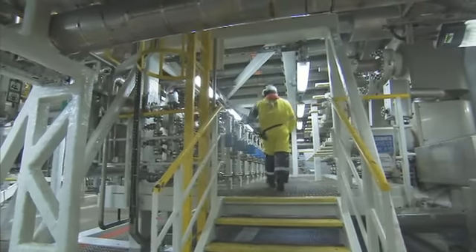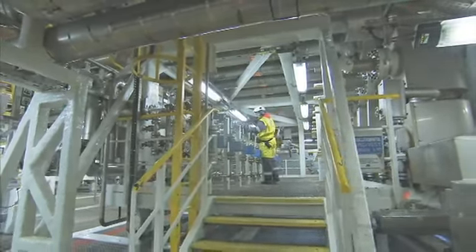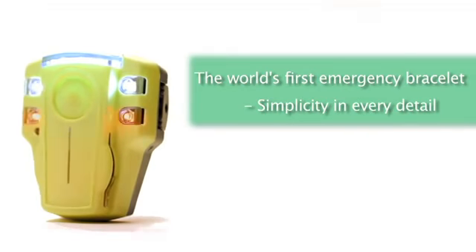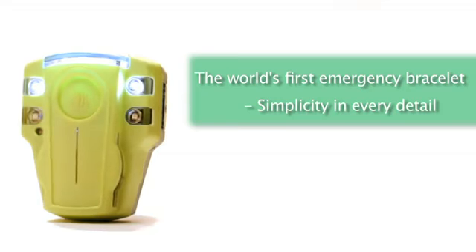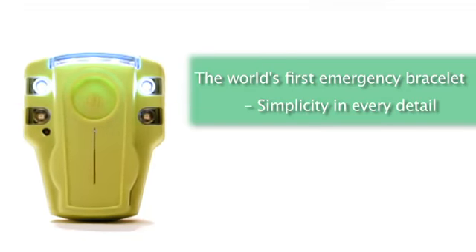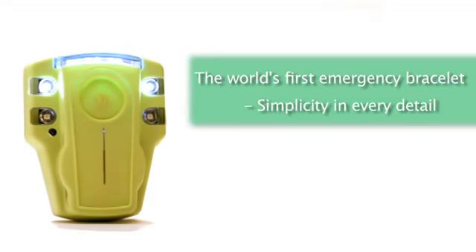Emergency situations require simplicity in every detail. EvacuAid is a new and unique emergency bracelet for faster and safer evacuation. It is a very simple yet reliable lifesaver. Developed and produced in Norway, EvacuAid is the world's first intelligent emergency bracelet.